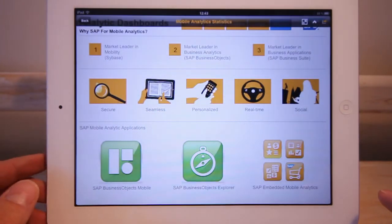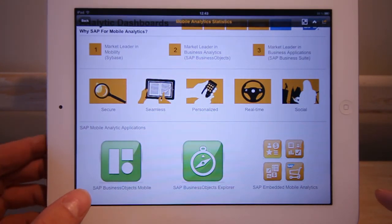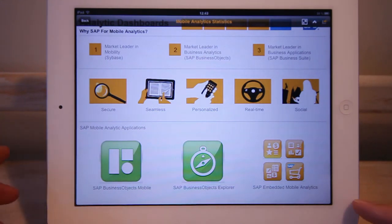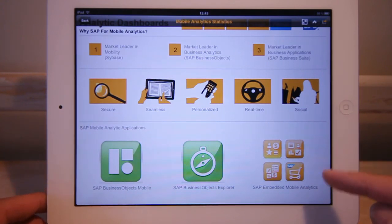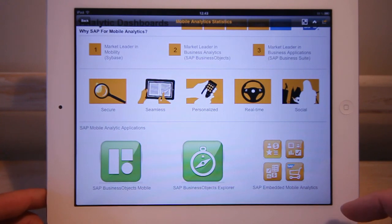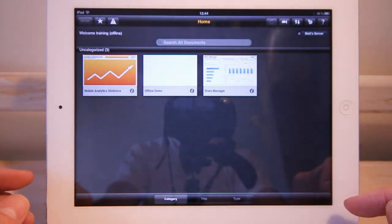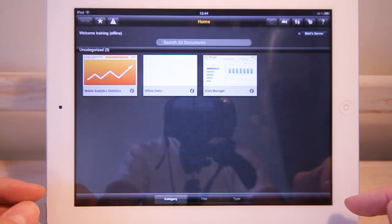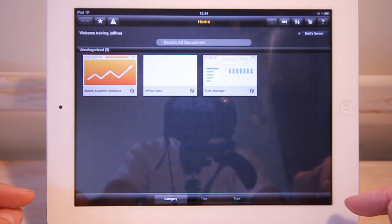If you're interested in this product, please go to the Apple App Store and download SAP Business Objects Mobile, or take a look at SAP Business Objects Explorer, or any of the other applications for lines of business or different industries, many of which include embedded mobile analytics. This dashboard was created with SAP Dashboards and exported as HTML, and I'm using SAP Business Objects Mobile to view the different reports. Thanks for listening.